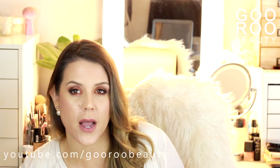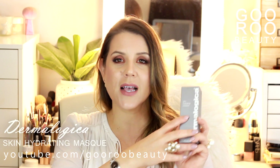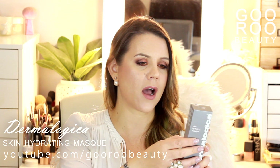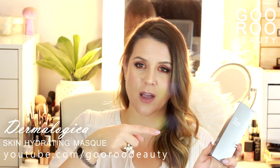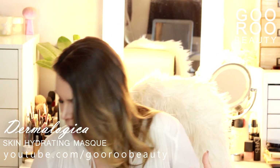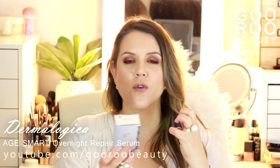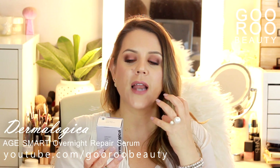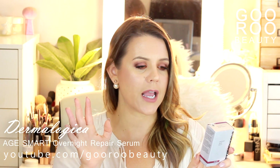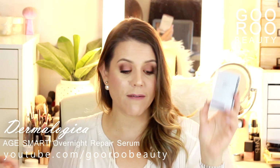I also have some other products I've been loving from Dermalogica. They've stocked me up on the Skin Hydrating Mask — I absolutely love this one. I use it whenever I travel, before and after I get on a plane. It's fantastic left on overnight. They've also sent the Overnight Repair Serum, a beautiful peptide serum that feels like an oil. I really like to use this over my nighttime moisturizer — it's ultra nourishing, containing argan and rose oils for increased luminosity and dramatic age-fighting benefits.